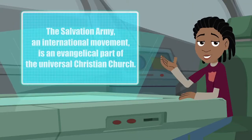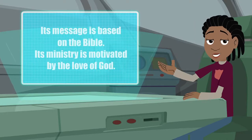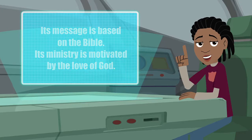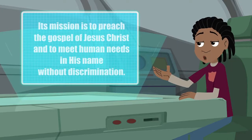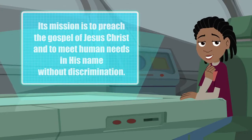The Salvation Army, an international movement, is an evangelical part of the Universal Christian Church. Its message is based on the Bible. Its ministry is motivated by the love of God. Its mission is to preach the gospel of Jesus Christ and to meet human needs in His name without discrimination.